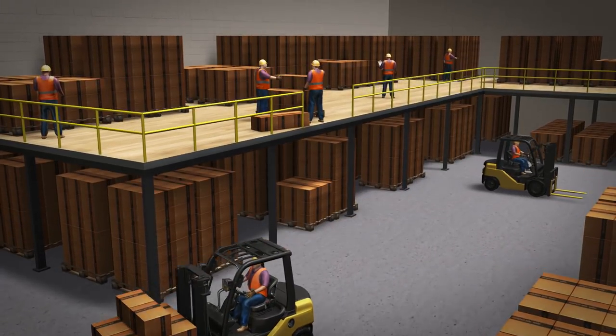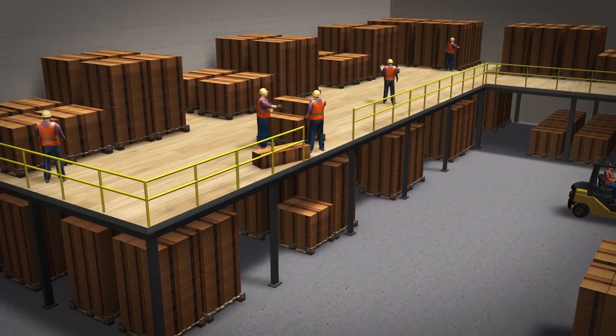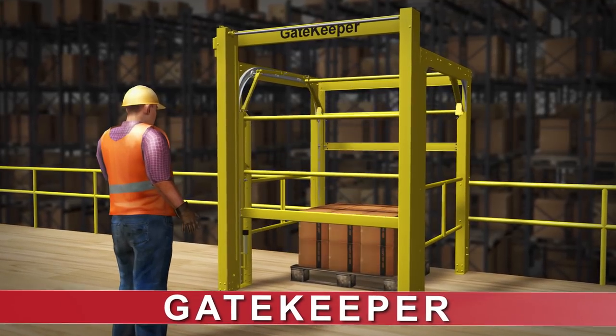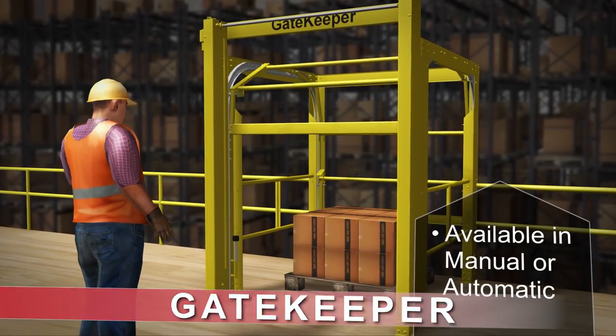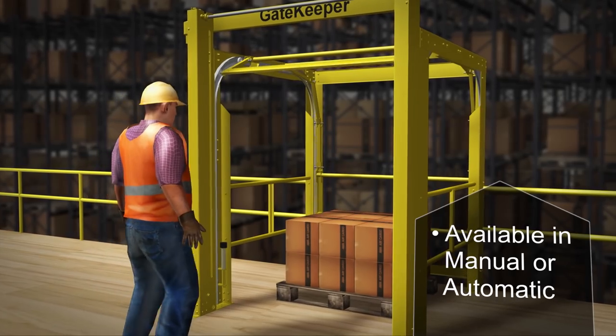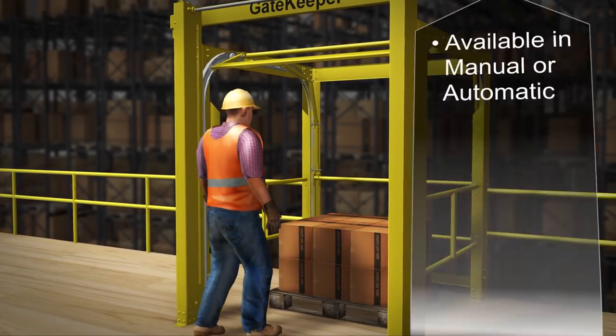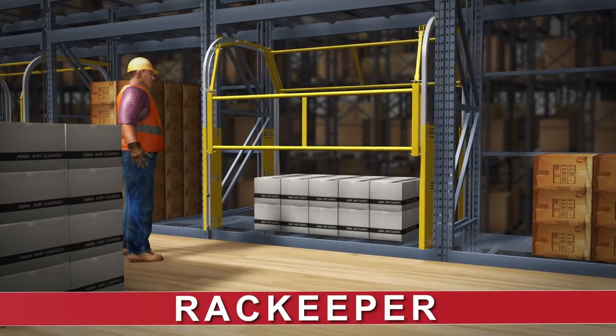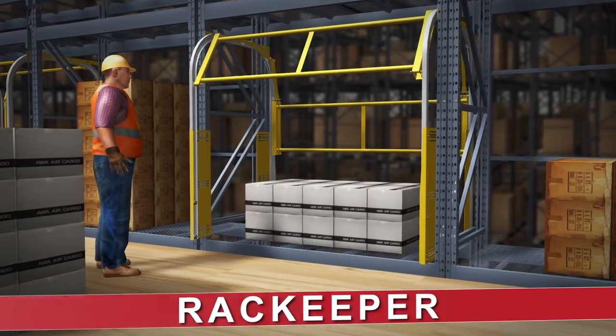When it comes to protecting people from falls to a lower level, RightHeight has you covered. At the edge of a mezzanine platform, the Gatekeeper, with its dual reciprocating gates, keeps workers safe by keeping one gate closed at all times. For multi-level pick modules, the RackKeeper safety gate is the perfect solution for worker safety.